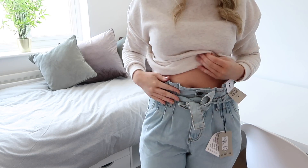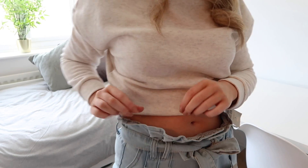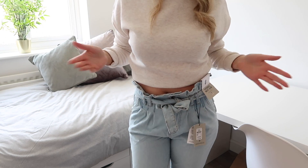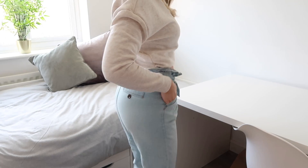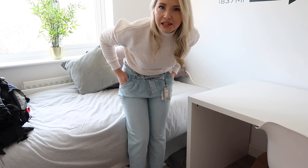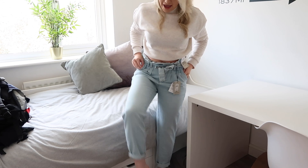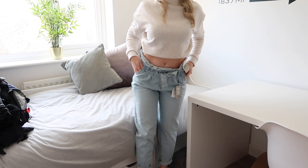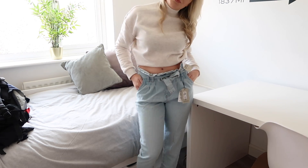These are the jeans I was telling you about — they are called the paper bag waist jeans. The waist is cinched in with a tied bow and the top is all frayed, which I guess is why they're called paper bag waist, because it gives the illusion of a paper bag. I didn't think I was going to like these but I kind of am. They're a mum jean style so they're quite baggy, but I just really like this bit. I'm pleasantly surprised — they were £13.